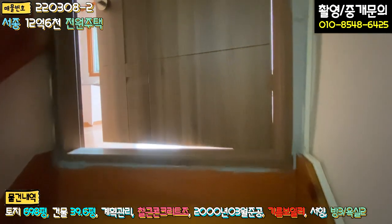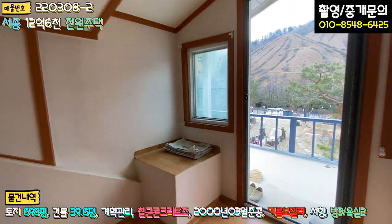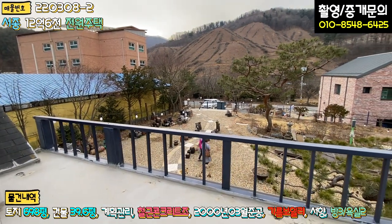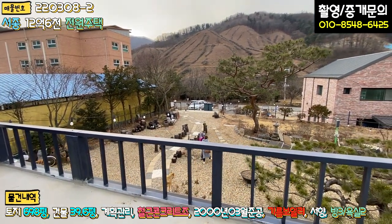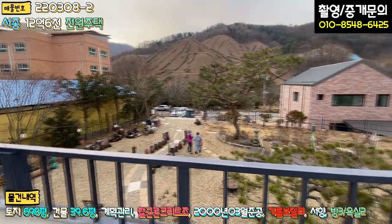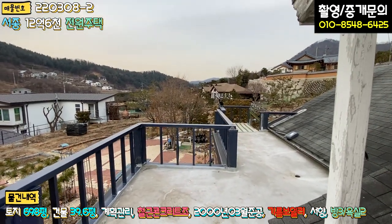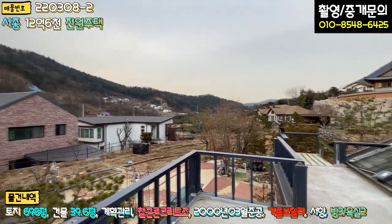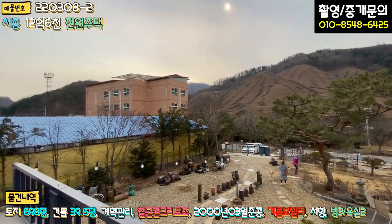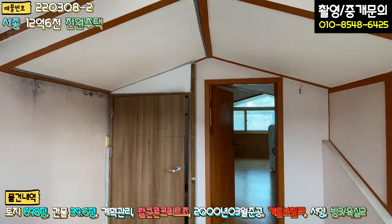다락이 굉장히 특이하고 천장이 낮으니 머리를 조심하셔야 합니다. 들어오시면 정면에 테라스가 있고, 테라스 공간도 굉장히 넓습니다. 방수 상태는 양호하고, 2층에서 야산을 바라보는 조망권을 가지고 있습니다.